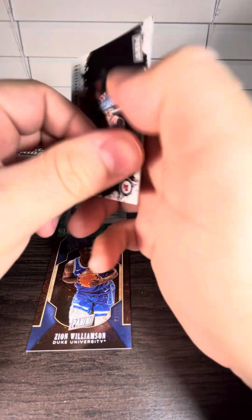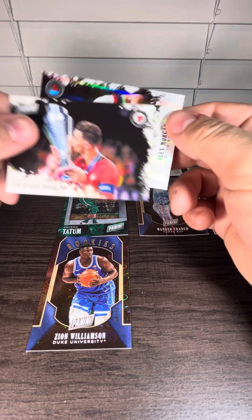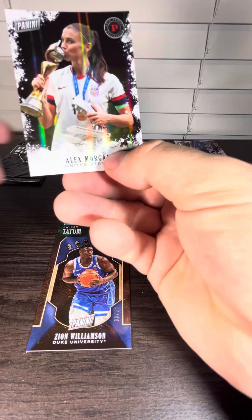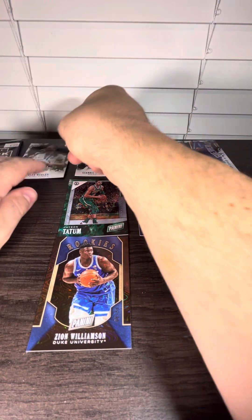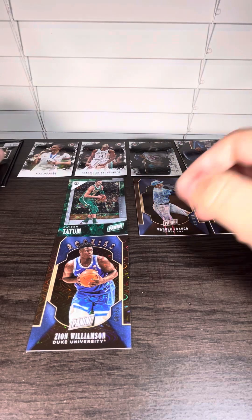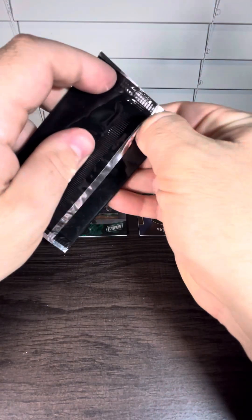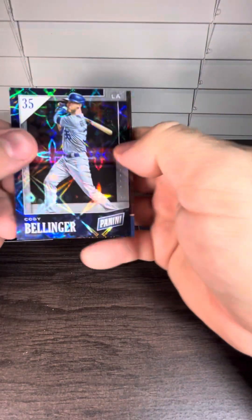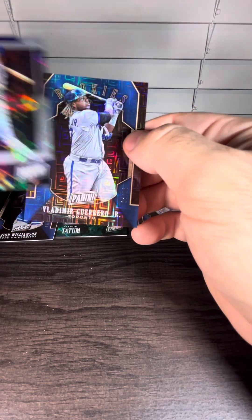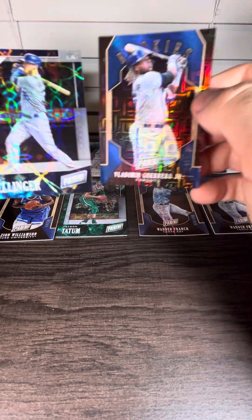USA! USA! Ronaldo. And then we got an Alex Morgan numbered, out of 199 — so that's like the same as these top ones, all at 199. Nice, got a Cody Bellinger out of 25 and a Vladdy out of 10 rookie card — let's go!